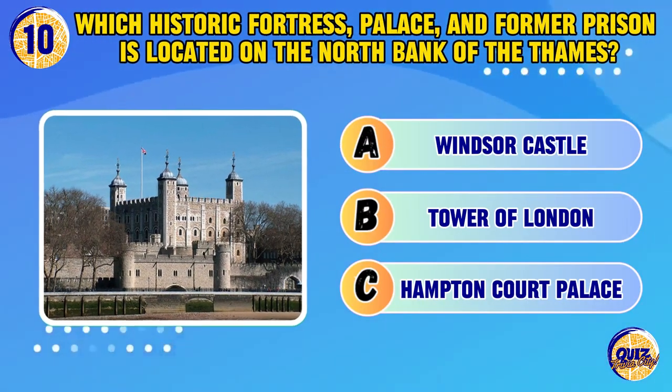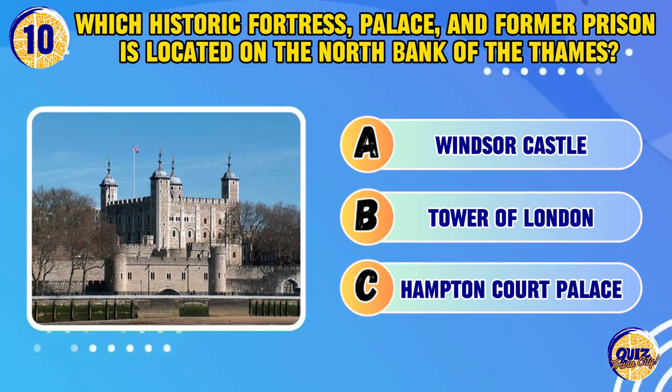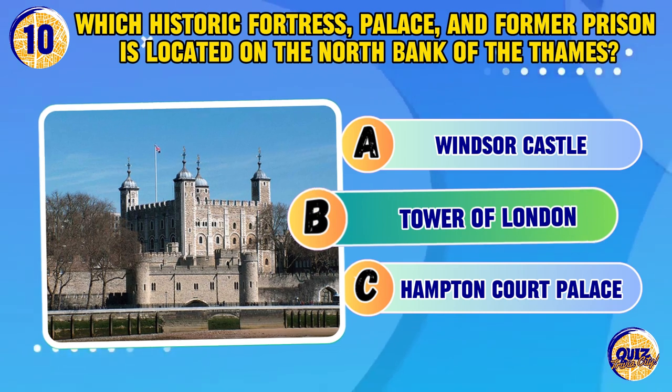Which historic fortress, palace, and former prison is located on the north bank of the Thames? Tower of London.